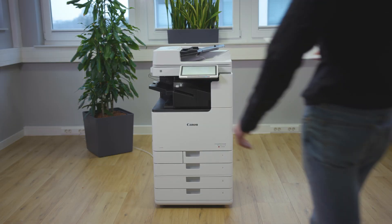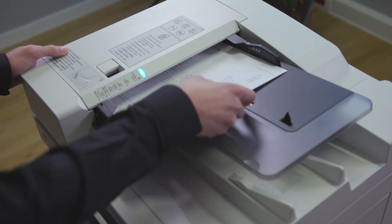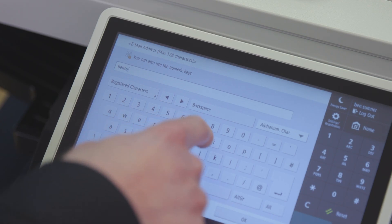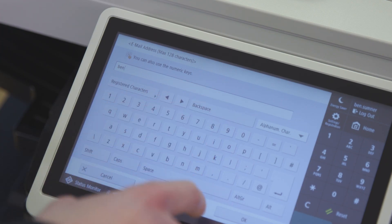Scanning hardcopy documents to digital files is part of your daily office workflow, but scanning without smart software can be complex. Entering job information manually is tedious and time consuming, and it's also prone to errors.